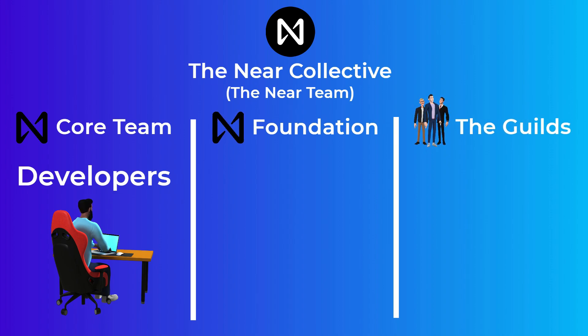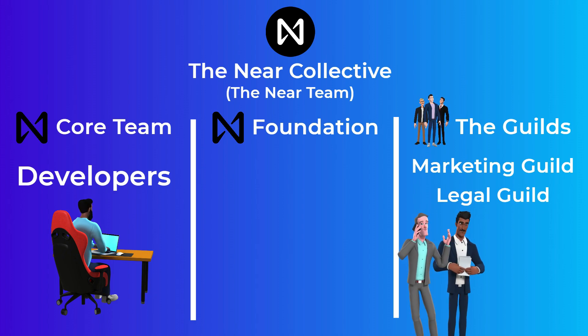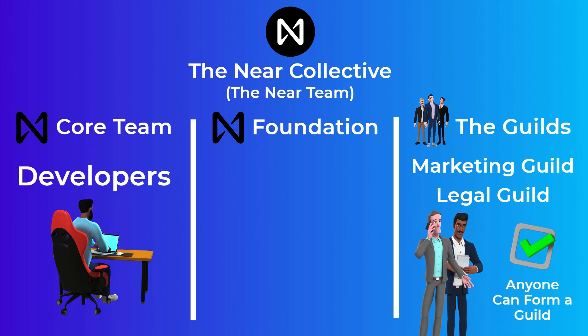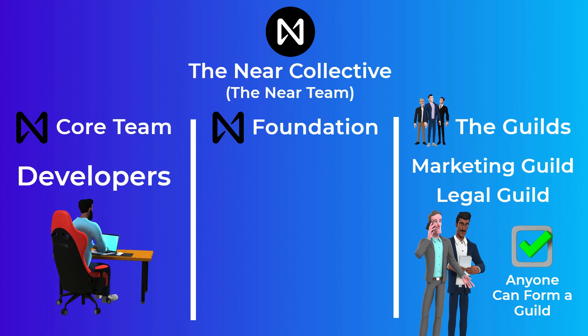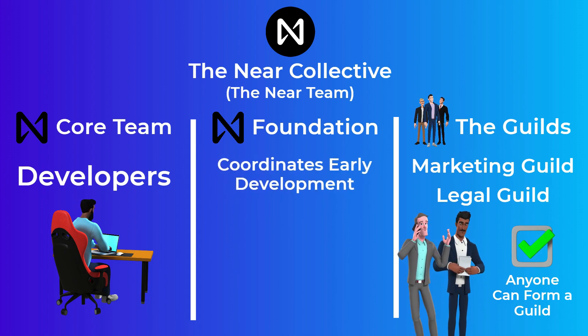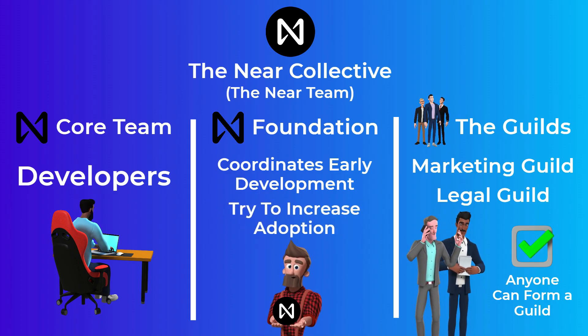The guilds are teams that do specific jobs to help NEAR, like the marketing guild which focuses on marketing the NEAR Protocol, and the legal guild which is a group of lawyers that give legal advice and recommendations to members of the NEAR community. Anyone can form a guild and help in building NEAR. The NEAR Foundation is responsible for coordinating the early development of the NEAR Protocol and for trying to increase the adoption of NEAR.